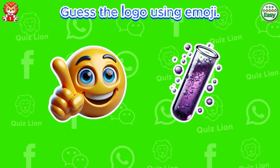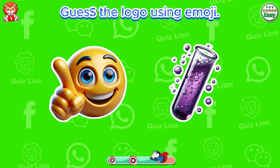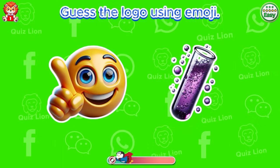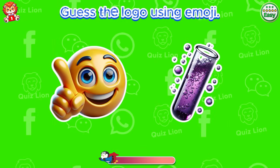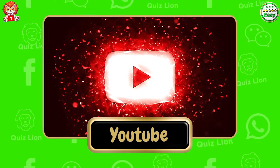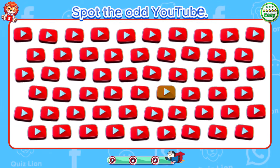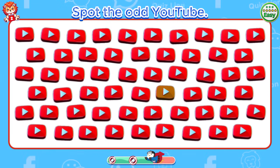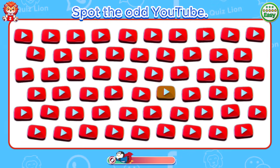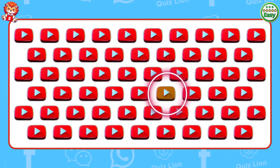Level medium. Guess the logo using emoji. Very good. It's the YouTube logo. Spot the odd YouTube. There's a colored YouTube logo.